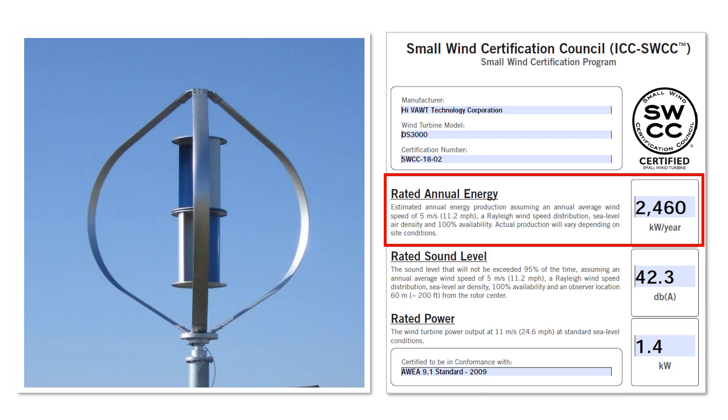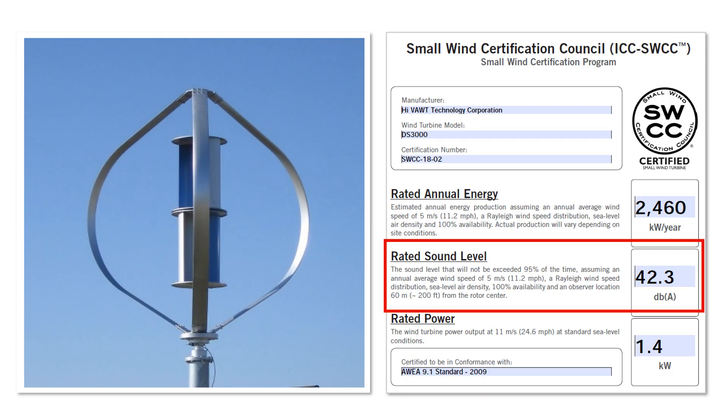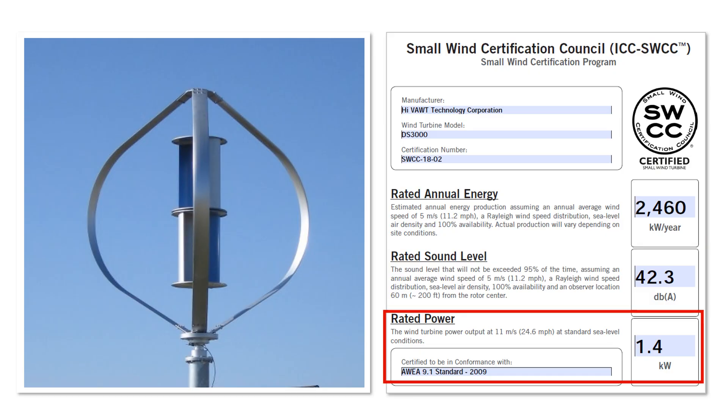This corresponds to very good wind conditions for a small wind turbine, as can be achieved in windy coastal regions at a height of approximately 10 m or 30 ft. At a less windy location inland, you would generate significantly less electricity. The sound level is 42.3 dB at a distance of 60 m from the rotor at a wind speed of 5 m per second. The output of the system is 1.4 kW at a wind speed of 11 m per second.